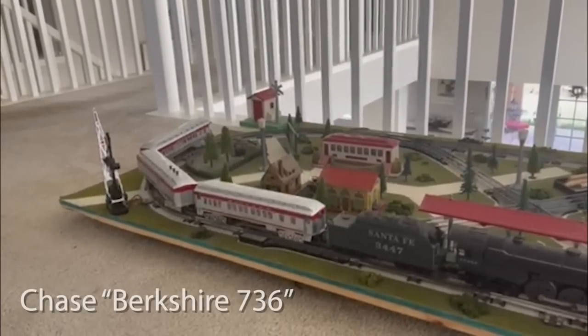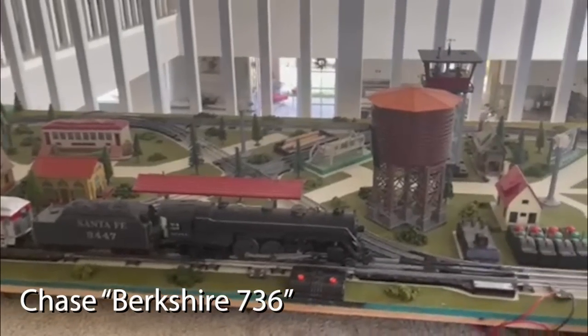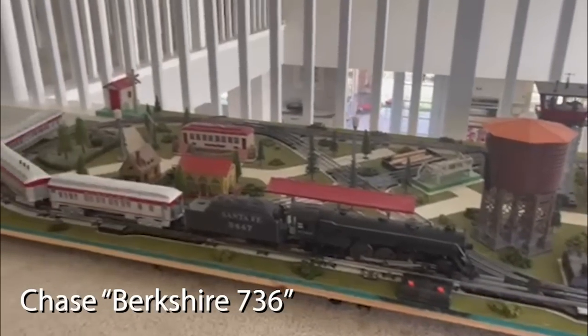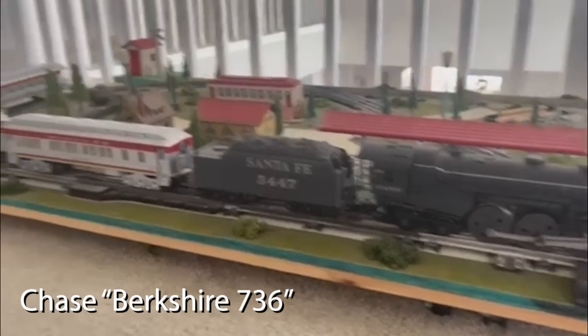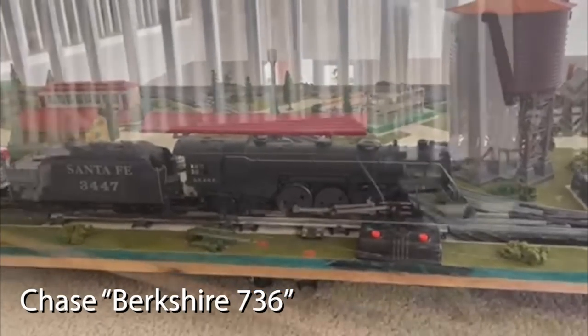Next up is our friend Chase, and what I really like about Chase's layout is the fact that he chose a Hudson to run on it — my kind of people. In Chase's words: 'Hey guys, this is Chase from Berkshire 736. This is a little layout I made back in the summer of 2020, and today I have a 1997 Santa Fe War Horse Hudson with three Santa Fe fire passenger cars. Let's get rolling.'